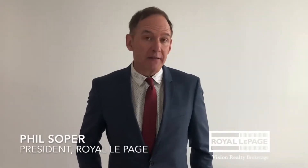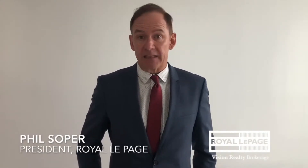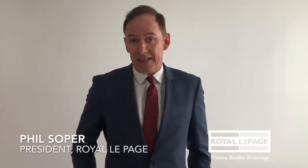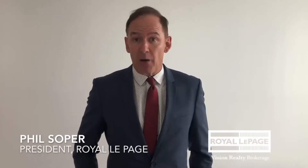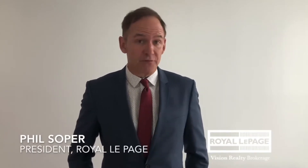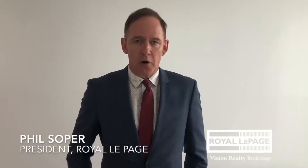I love this office. It reminds me of some of our affiliates in big cities in the United States. It's really rare to have a downtown high-rise location for a Canadian real estate office, yet it makes perfect sense for our agents who serve the downtown core.